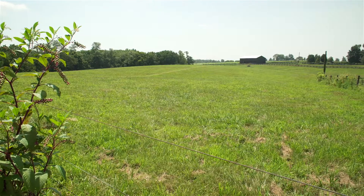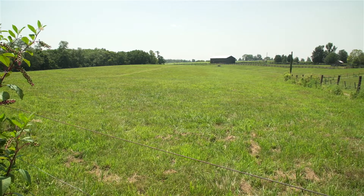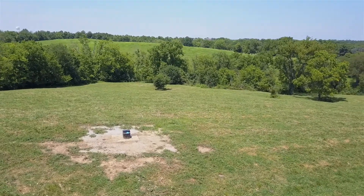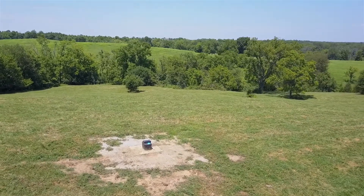Ronnie utilized the services of her local Cooperative Extension Service office and Natural Resources Conservation Service. The Kentucky Grazing School was especially helpful as she set up a rotational grazing system for her livestock. That's really enabled us to pay more attention to the water quality on the farm too.